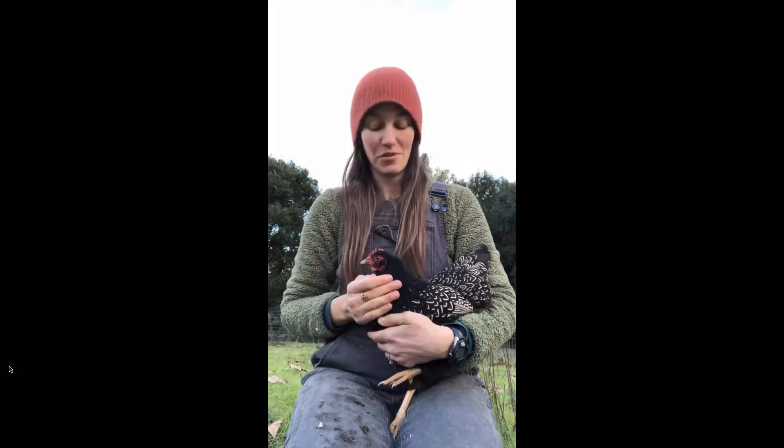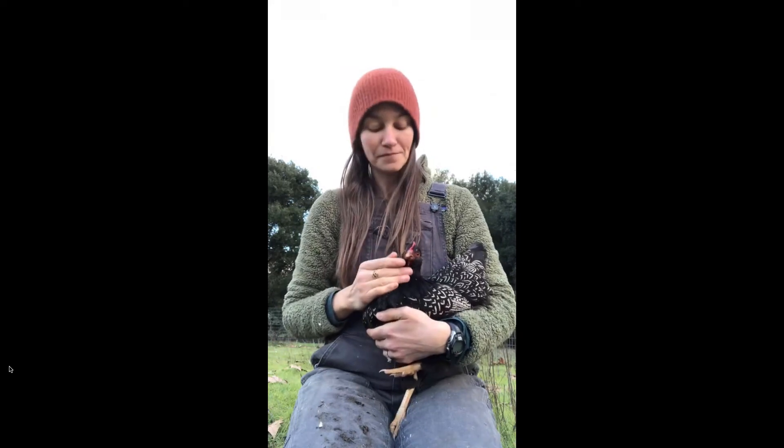I'm really impressed with this breed and how they act. Of course, with all of our breeds we breed for temperament, so they're good for humans to be around.